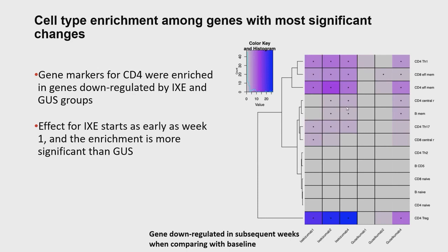This is bulk RNA-seq data. We can also infer potential cellular changes by using independent cell markers from different immunocytes. Similar to what we showed for cytokine-induced keratinocyte gene signatures, the genes downregulated by ixekizumab or guselkumab groups across different weeks are shown in columns, and the rows represent gene markers for different immunocytes. CD4 markers were enriched among downregulated genes in both groups, but in the ixekizumab group the downregulation of CD4 marker genes was significant as early as week one.